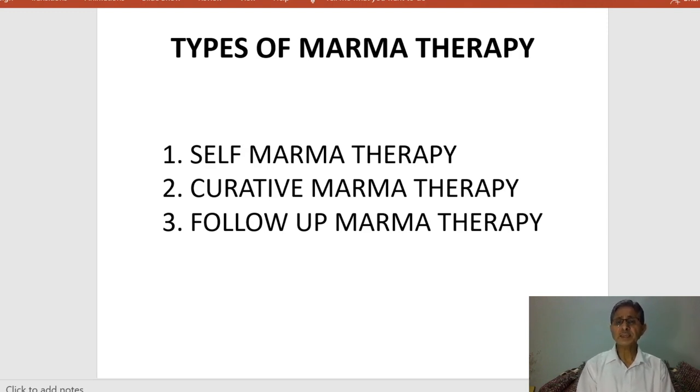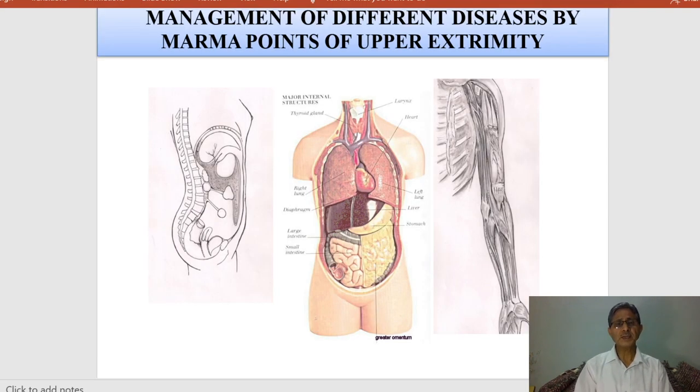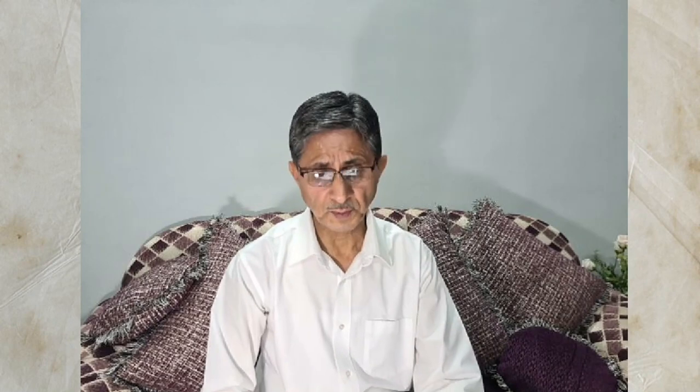Marma therapy can be divided into three types: first, self marma therapy; second, curative or therapeutic marma therapy; and third, follow-up marma therapy. Now let us look at some marma points of the upper extremity. The first marma point is the Talherdaya Marma. Whenever we make a fist and release the three fingers so the middle finger touches the palm, that is the site of the Talherdaya Marma.